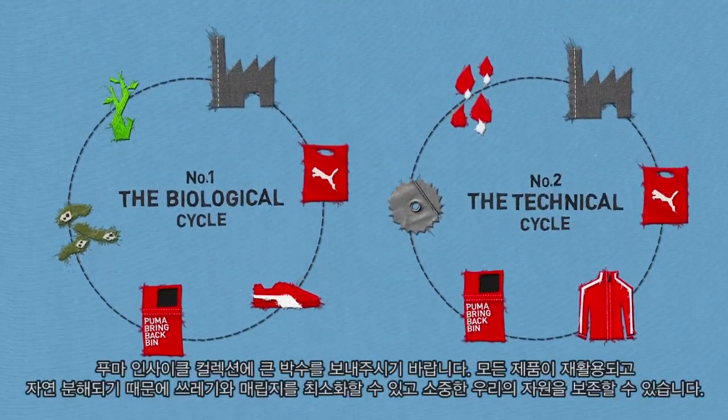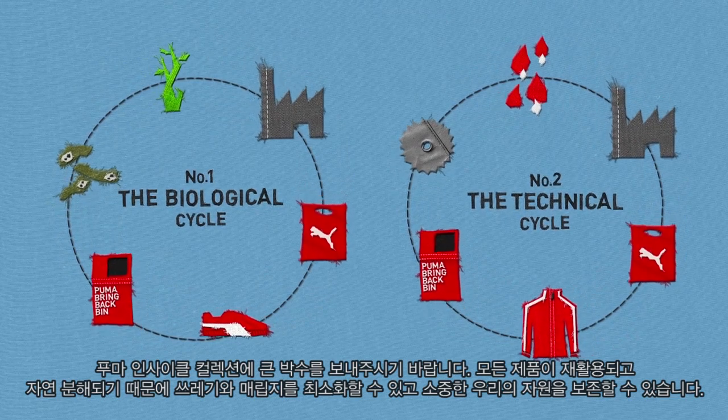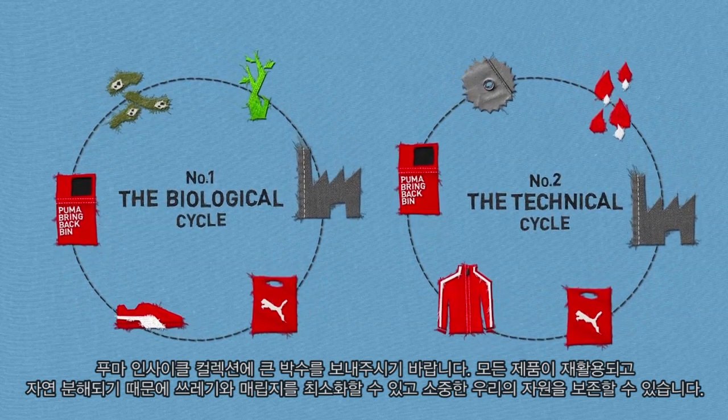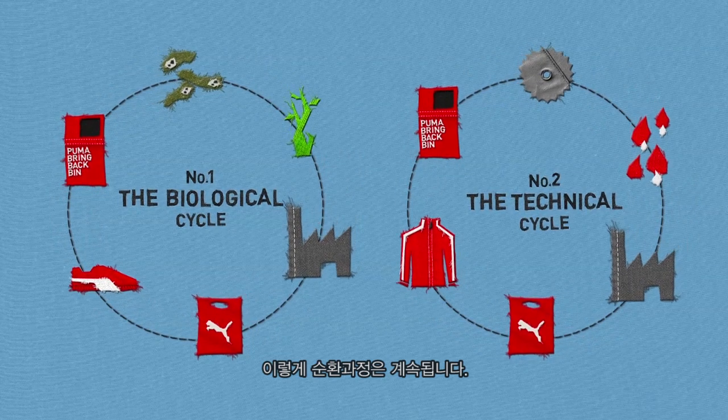So let's have a round of applause for the Puma InCycle collection, where all products are recyclable or biodegradable, waste and landfill are kept to a minimum, and our planet's valuable resources are used again and again. Here's to going round in circles.